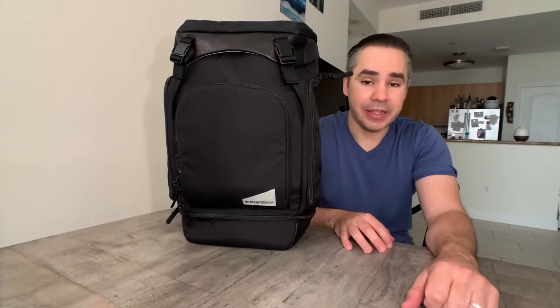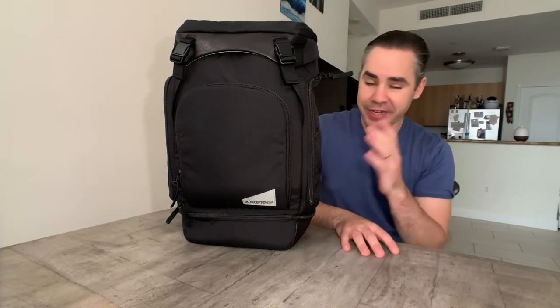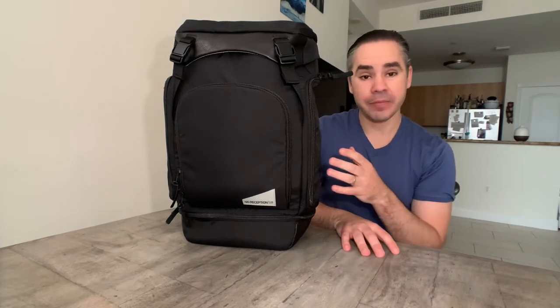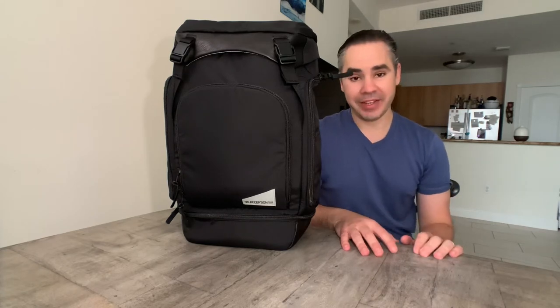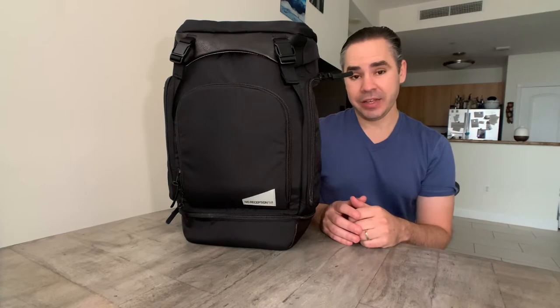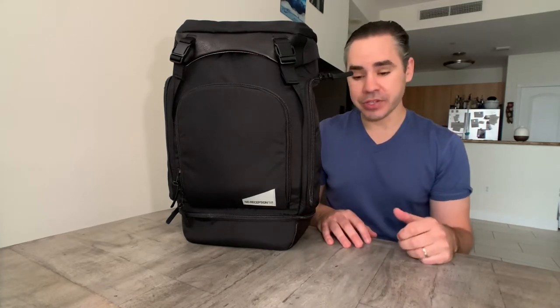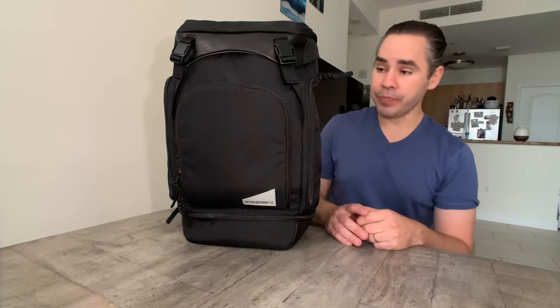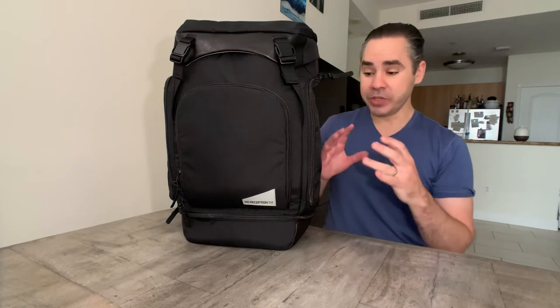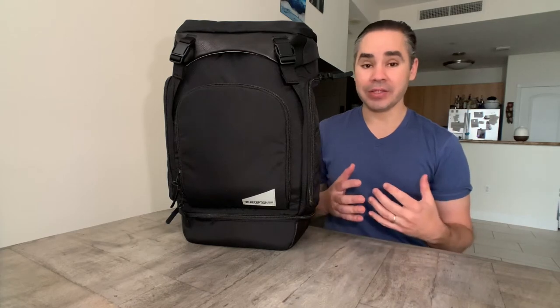Hey guys, today is a special edition of the channel. We're going to look at a bag that's not even released yet — in fact, their Kickstarter just launched today. The folks at No Reception Club, based out of San Francisco, have sent me a sample of their new bag called the Getaway.